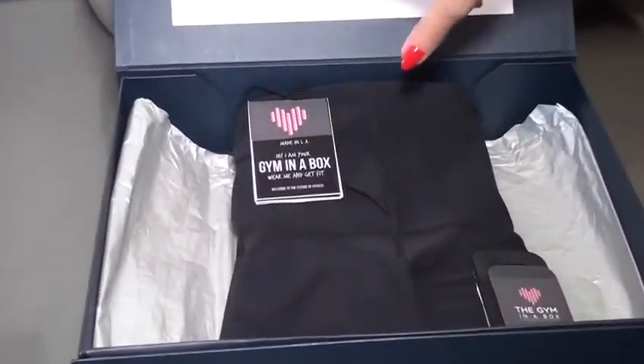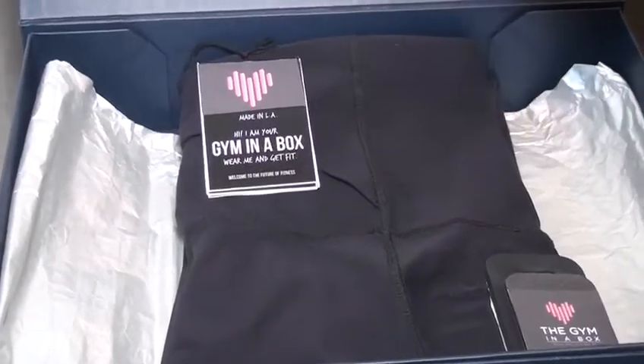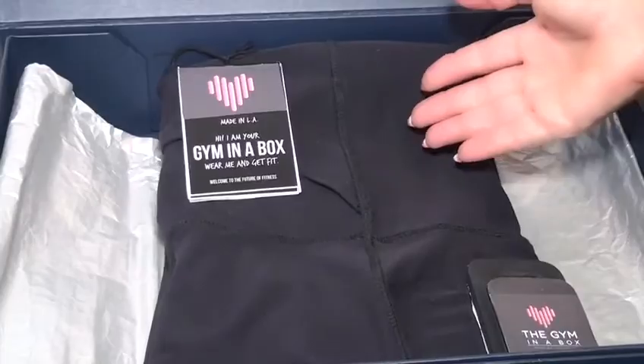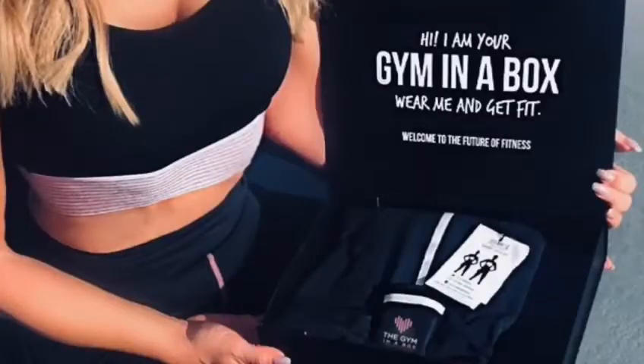This is what it does, guys. This is the future of fitness, and this is a revolutionary product. You will have to pay only $399 and get your fitness job done. This is it — the gym in a box.